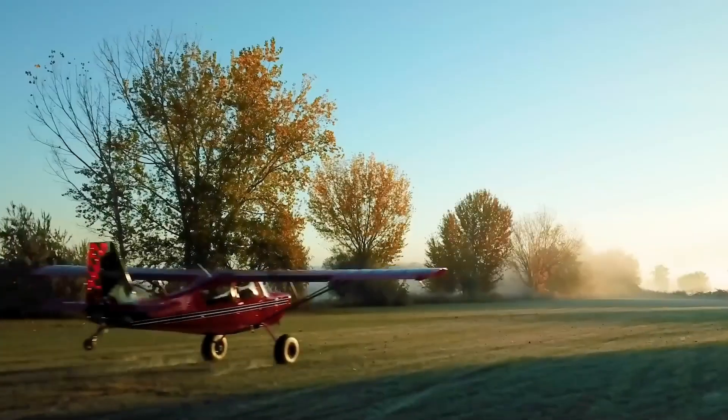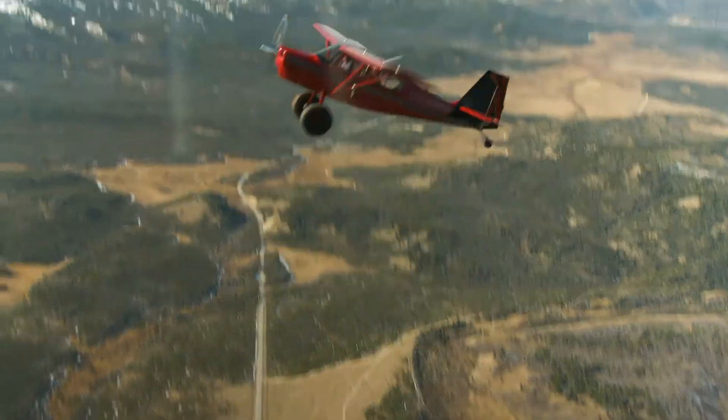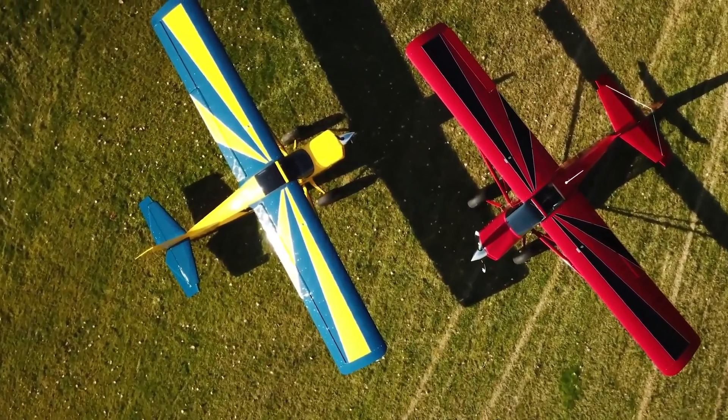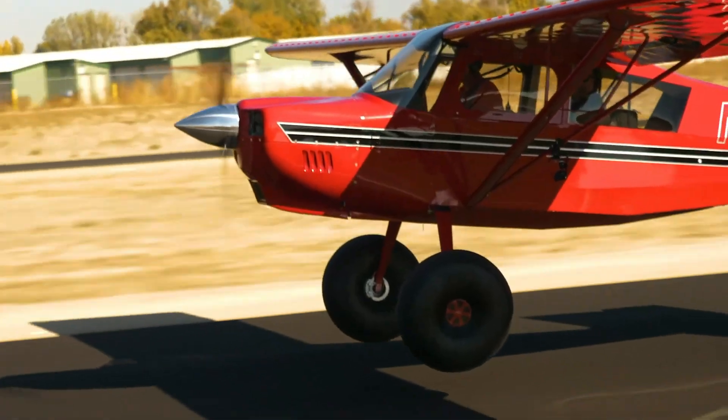During steep approaches and tight landings, with its mix of classic taildragger character and proven backcountry reliability, the American Champion Scout remains a trusted choice for bush pilots, recreational flyers, and adventurers who want the freedom to go where ordinary aircraft can't.